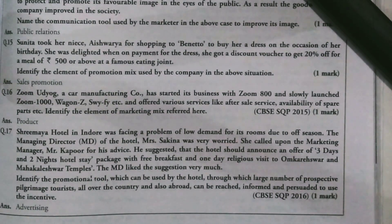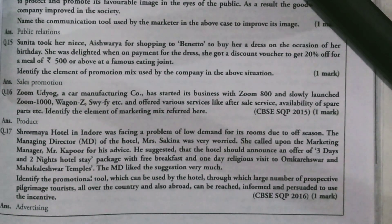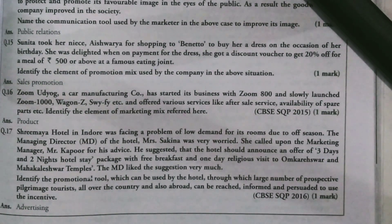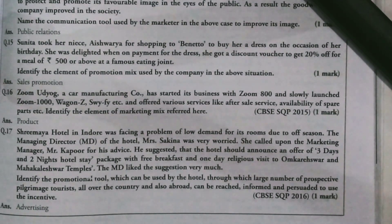This is a CPC 2015 question, which means these questions can come in exams. Zoom Udyog is a manufacturing company that started with Zoom 800, then launched Zoom 1000 and Wagon Z, and they also provide after-sale services and spare parts. I have made a full video on marketing mix explaining each element in detail — Product, Price, Place, and Promotion. For this question, you have to identify which element of the marketing mix is being referred to and explain it in one line.